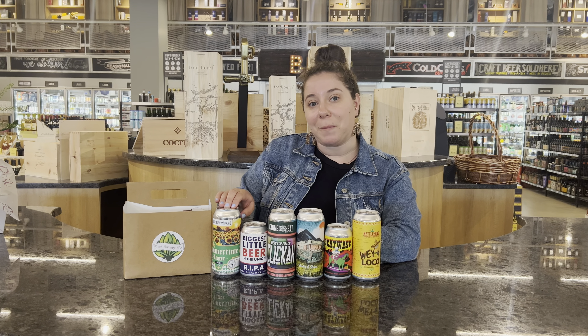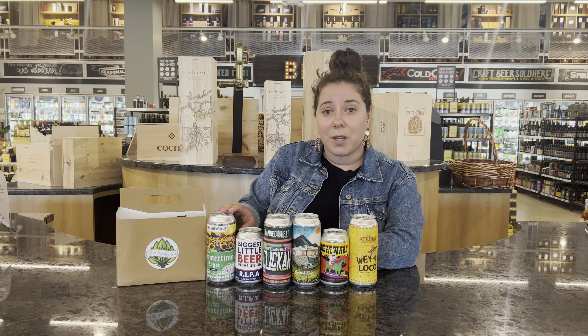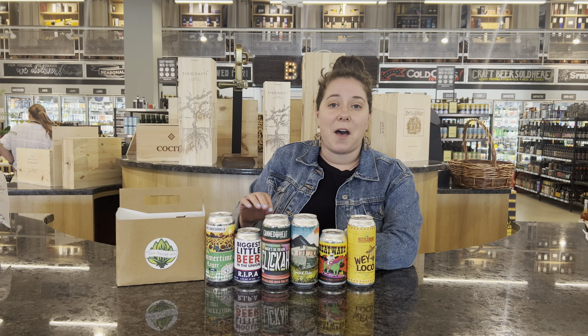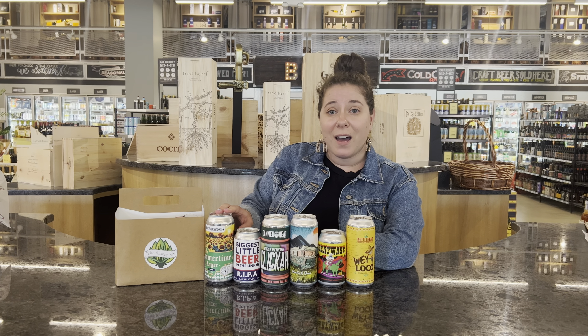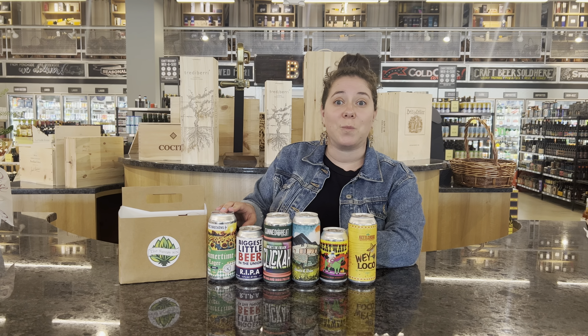This is coming from Connecticut. This is hands down my favorite summer beer right now. It's super light, super crushable, easy to drink especially on a hot day. Even mowing the lawn it's a perfect sipper — light and super refreshing.